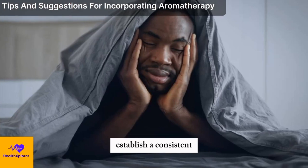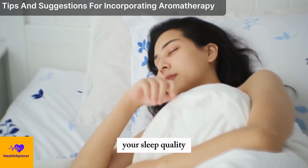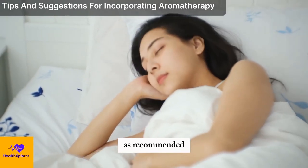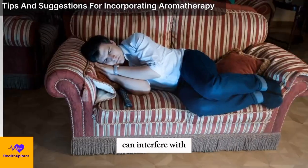Setting a regular bedtime and wake-up time can improve your sleep quality and quantity. You should aim for at least 7 to 9 hours of sleep per night, as recommended, and avoid napping during the day, as this can interfere with your nighttime sleep.